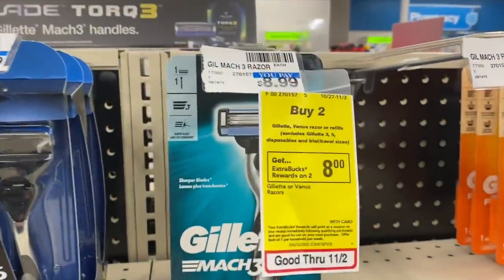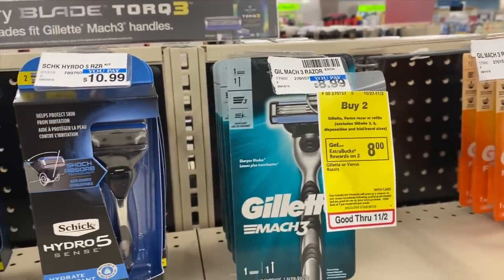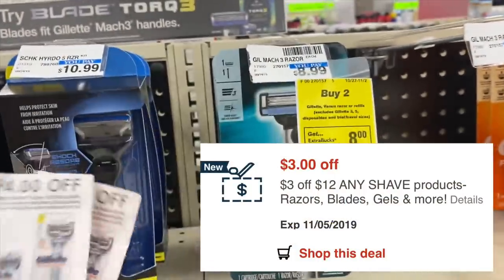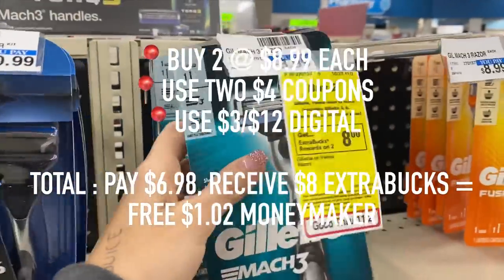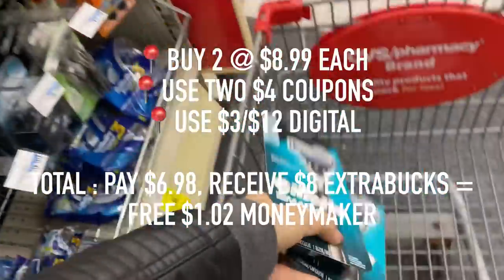Next up are Gillette and Venus razors. They are on sale — if you buy two you get an $8 extra care book. I have two $4 coupons from the newspaper as well as a CVS digital coupon for $3 off any shave products. So after the coupons I'm going to pay $6.98, but I'm getting $8 extra care books back, meaning not only is it free but it's going to be a $1.02 money maker.